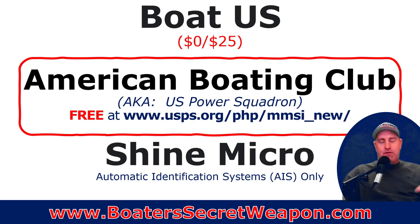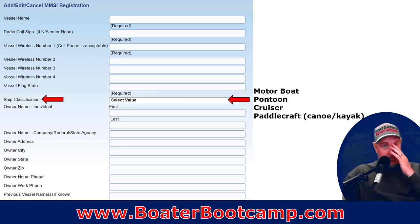The first is Boat U.S. — if you're a member, it's free; if not, it's $25. The American Boating Club, formerly the U.S. Power Squadron, is free and takes about a minute. I've done it myself and I'll show you the process. And then Shine Micro — they're actually a provider of AIS systems, the automatic information system, which identifies your MMSI information on the radar screen. If you don't have an AIS system, go to the American Boating Club. There's no reason to pay the $25 if you don't need to.